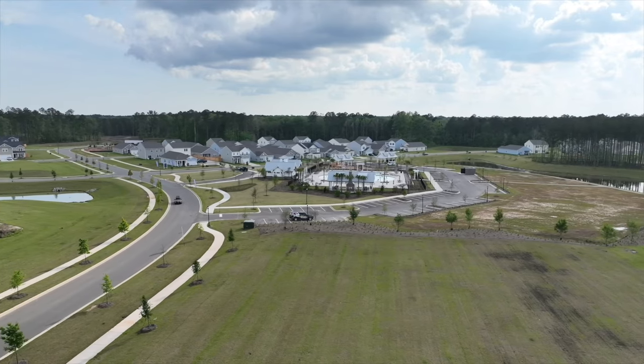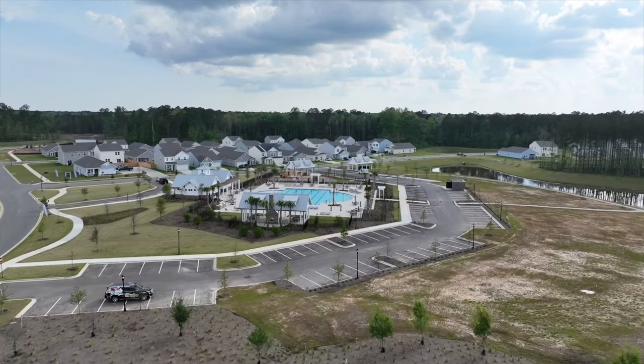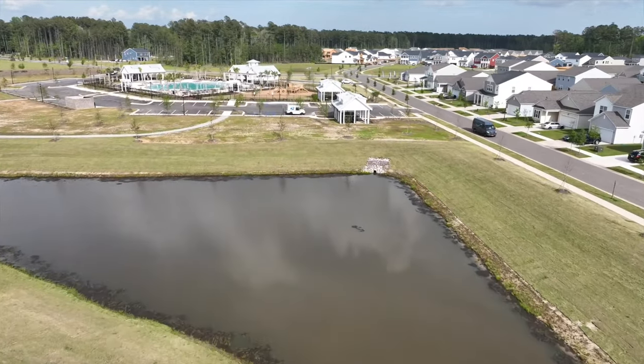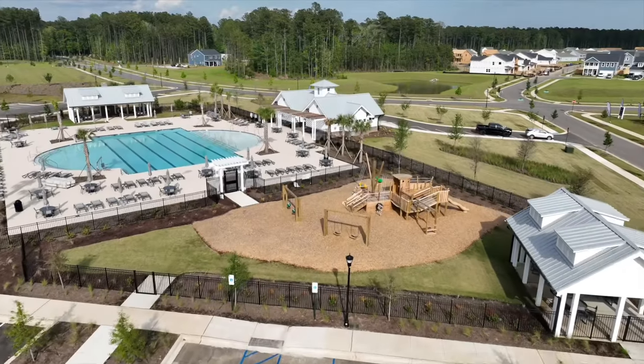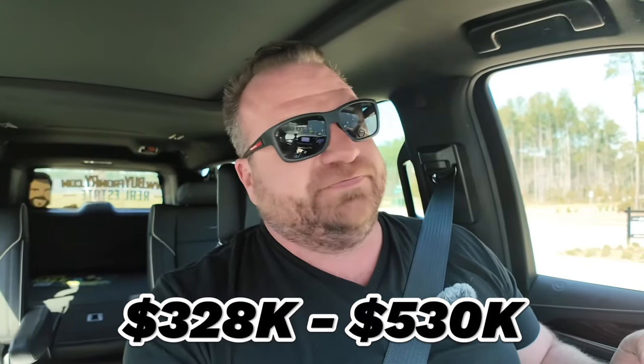I like the fact that it's not going to be a massive master-planned community. Let's check out the Ashton Woods model. There are two products in Watson Hill: Watson Hill by Ashton Woods and Watson Hill by Starlight Homes. Starlight is kind of the more affordable version of Ashton Woods — it's the truth. Some of those homes are really basic. A home in Watson Hill can range anywhere from $328K up to $530K.